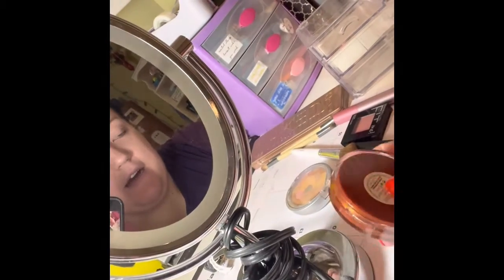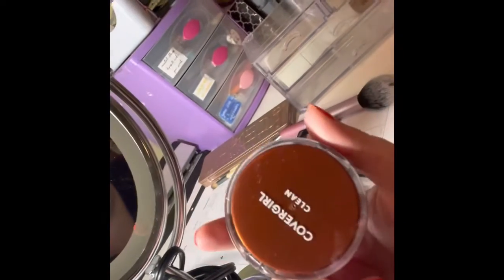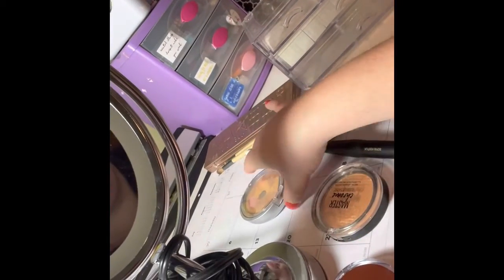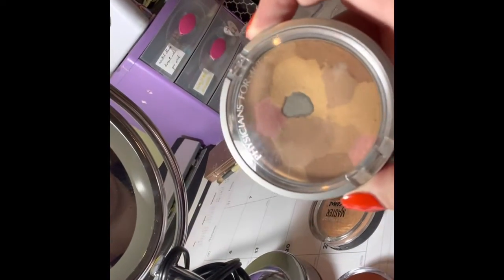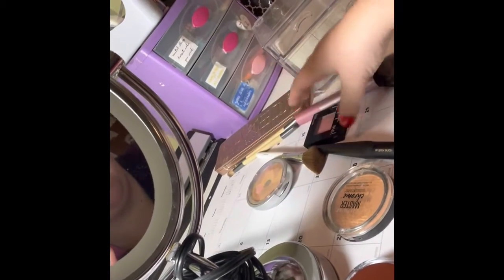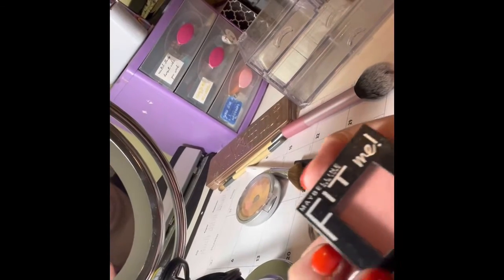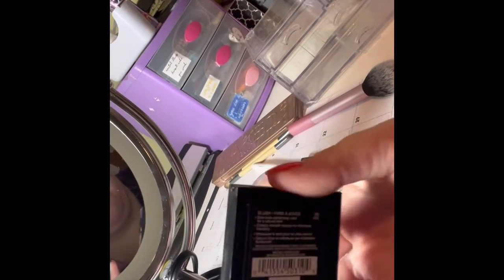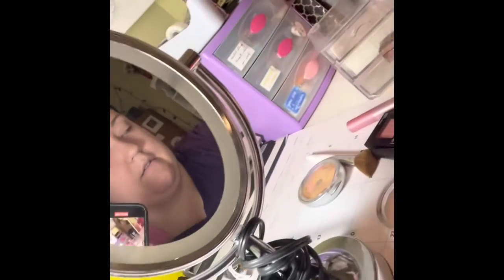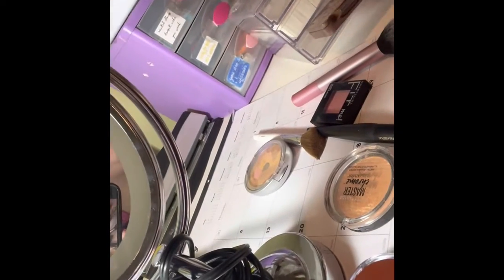And then we have my powder, we have my highlighter, we have my bronzer, my blush. And then last, but certainly not least...